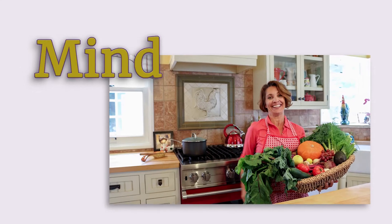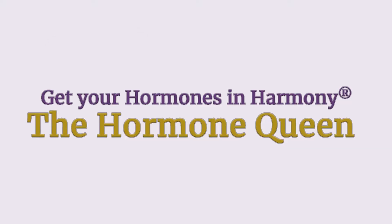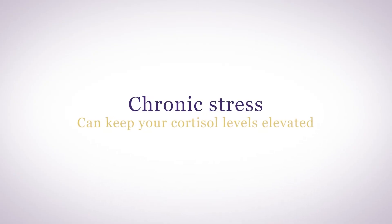How do you naturally reduce cortisol and stress levels? Let's talk about it. Cortisol is a hormone produced by the adrenal glands that has a catabolic effect, meaning it can break down tissues including bones and muscles. High cortisol over time can cause many physical symptoms as well as health problems. Chronic stress can keep your cortisol levels elevated, so it's important to try to reduce your cortisol levels to help reduce stress levels.